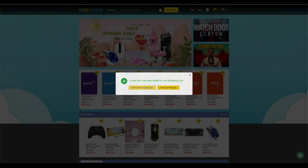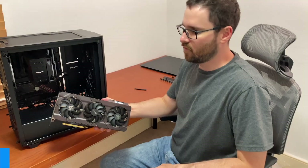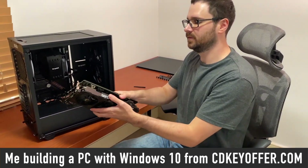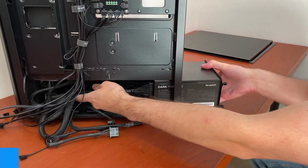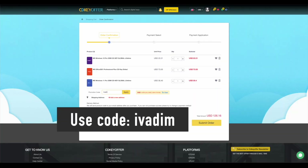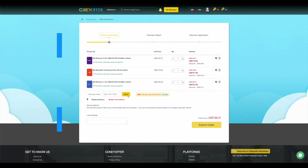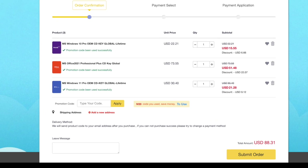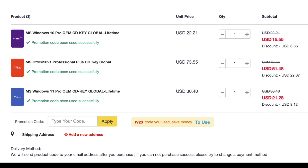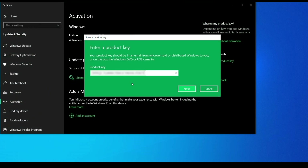CDKeyOffer.com is my number one choice for when I need to buy a cheap Microsoft software key. They are a reliable provider of affordable keys to me, my friends and the channel community for over two years now, so highly recommended. Use my discount code IVADIM to get 30% off an already amazing price. Grab yourself a Windows 10 Pro for $16, Windows 11 Pro for $23, or Office 2021 for just $52. You can use PayPal for fast and secure payment and get your key instantly. Links to all these products are in the description below.